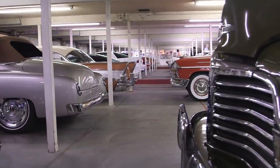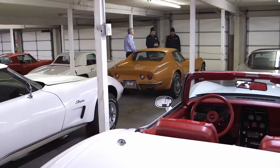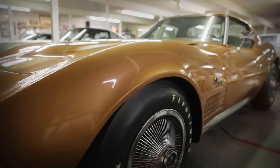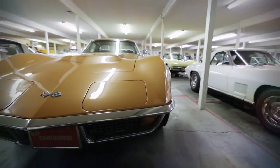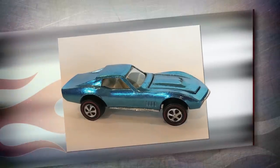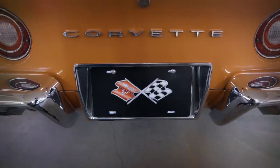Look at this. First off, I'm in love with this LT1. What screams 70s more than a C3 Corvette in this gorgeous orange? What year is she? 72 LT1. It's beautiful. The third generation C3 Corvette was introduced in 1968 and is one of the most beloved and iconic of all American cars. The C3's Coke bottle body style remained unchanged all the way till 1982.